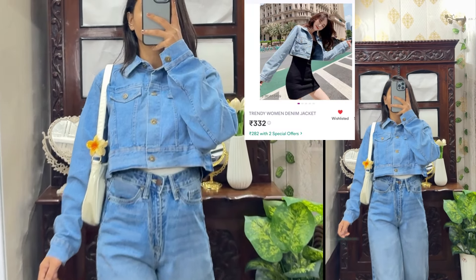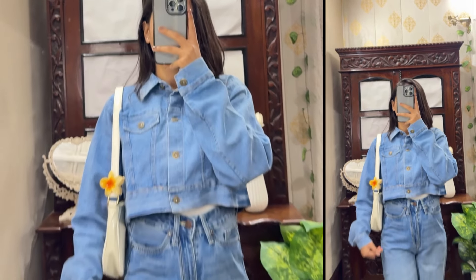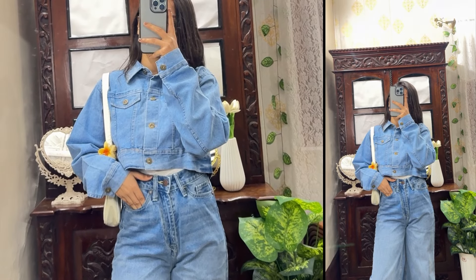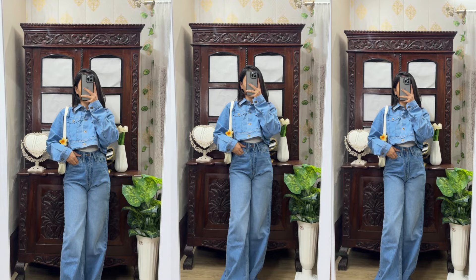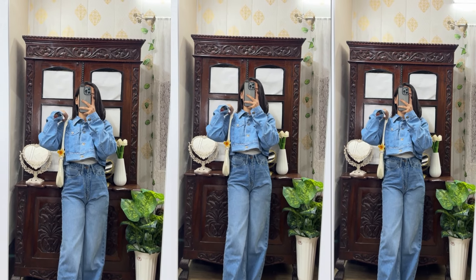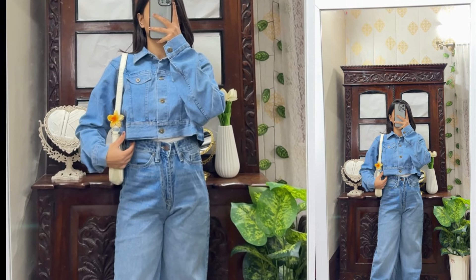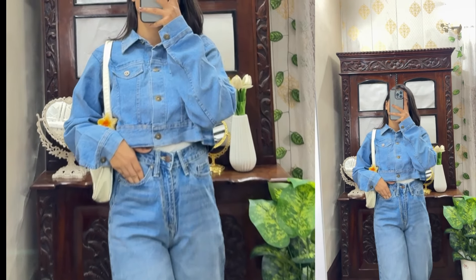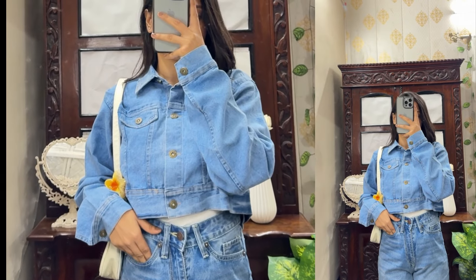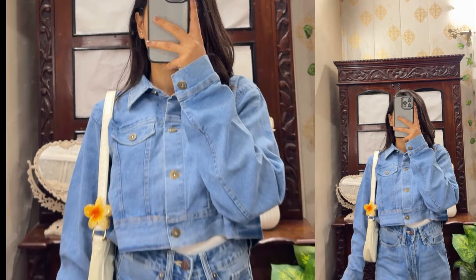The next one is this denim jacket which is very affordable — only 322 rupees. Quality-wise it is very good, and with the sale already started you can get an even better price. I styled it with jeans. This is a crop style jacket and I really like this crop type. Let me know in the comments how you feel about it — I totally love it, though I forgot to give a detailed review.